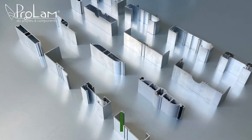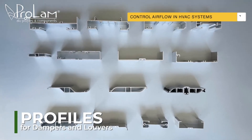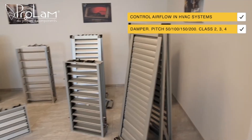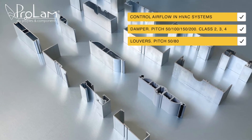Profiles for dampers and louvers. These profiles control air flow in HVAC systems, available in various classes and pitches. For dampers: pitch 50, 100, 150, and 200. For louvers: pitch 50 and 80.